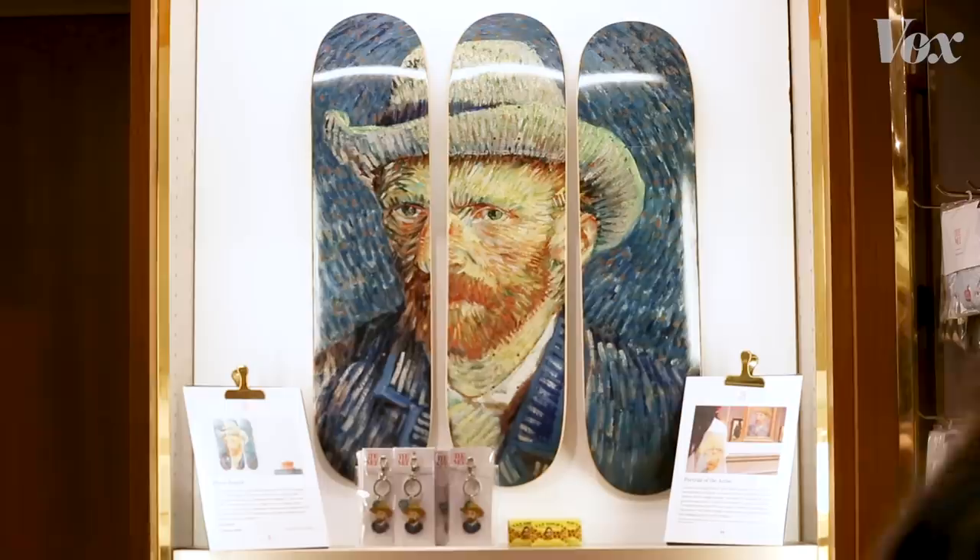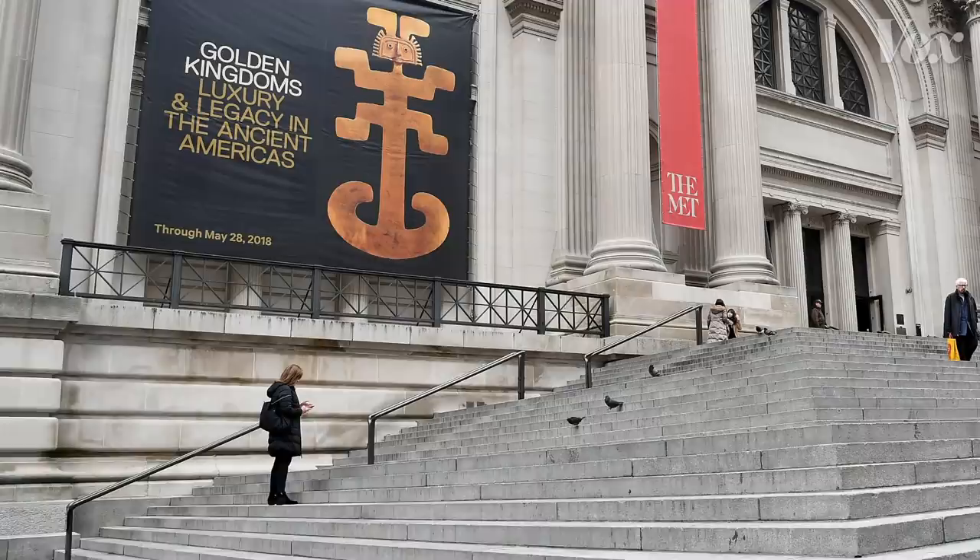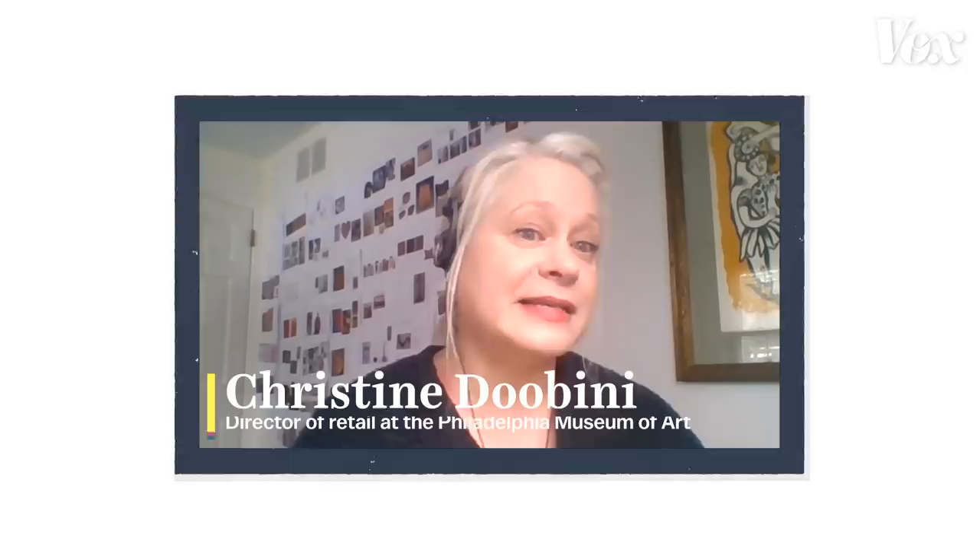Traditionally, museums also make a lot of money by selling merch related to big exhibitions. Like, if a museum had a temporary installation of Van Gogh paintings, you'd usually see the gift shop flooded with Van Gogh art in many shapes and forms. But that model is changing. "We really don't want to be dependent on those big blockbuster shows. It puts us in a very challenging position of being reliant on whether people come to see it, or whether or not there's product that is appropriate to develop for that particular show."